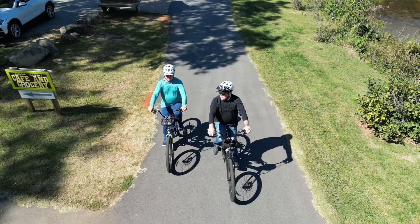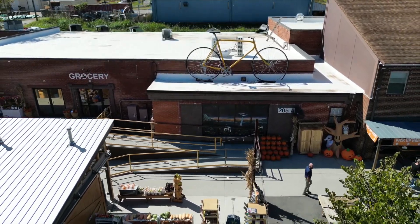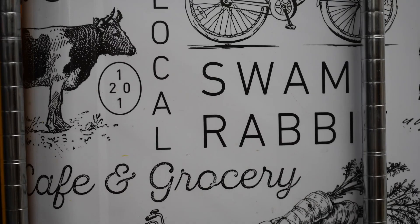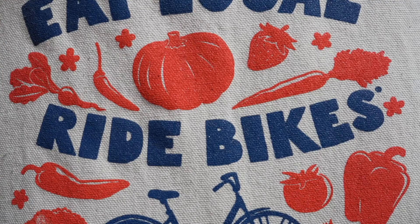Or keep wheeling on down the trail to Swamp Rabbit Cafe and Grocery. This popular spot is hopping all day long, with riders taking a detour to find some fresh produce, buy baked goods, or maybe to just enjoy a little rest and relaxation.